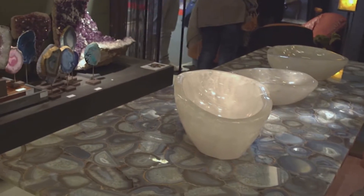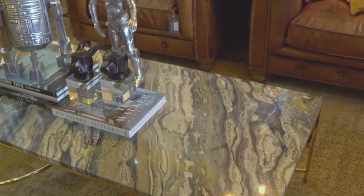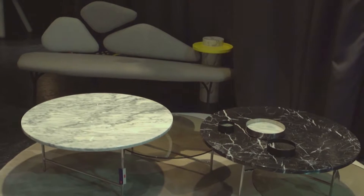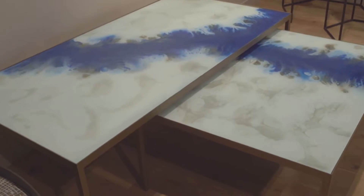While it's not always possible to incorporate the purest forms of natural materials into your design scheme, many designers at Maison Objet opted for natural material with a man-made touch. Concrete and marble-inspired surfaces such as Caesarstone were very popular at the show, offering visitors countless design ideas for their own homes.